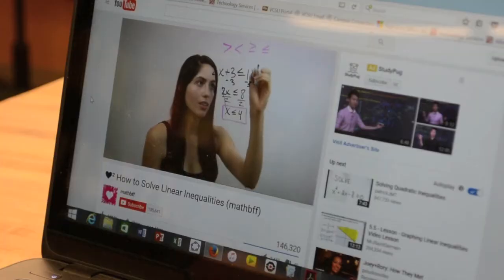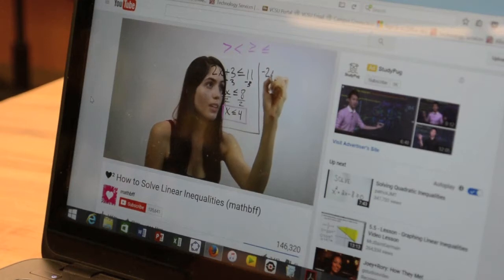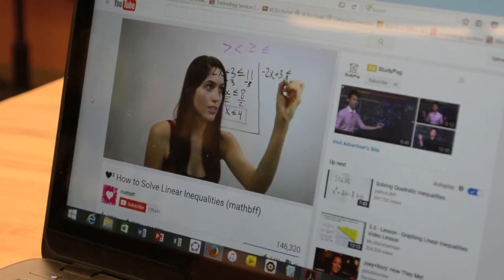In fact, the OER that I use actually has things that the traditional text does not have, like YouTube links to video lectures, free downloadable student solution manuals and other ancillary items.